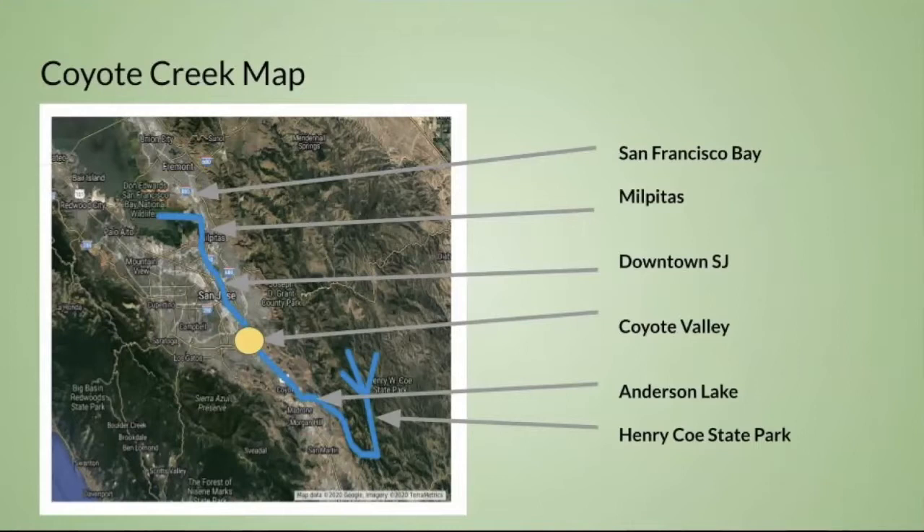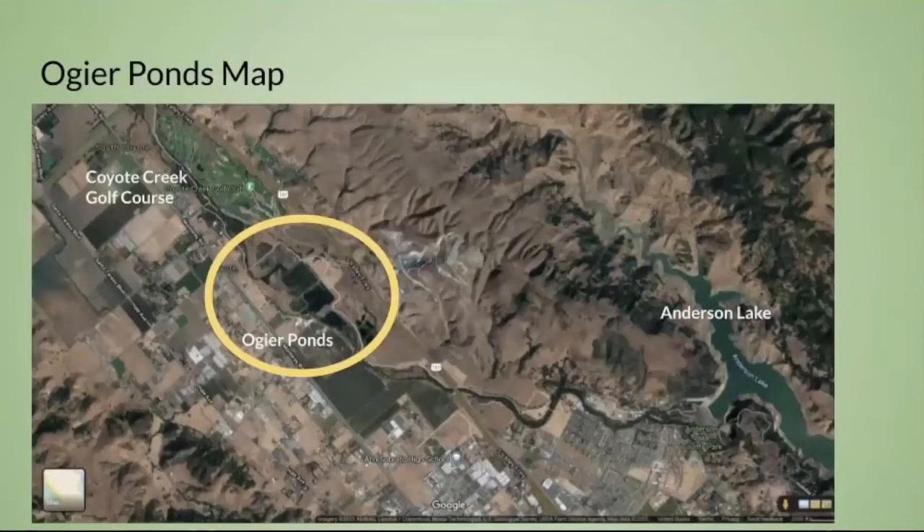Where the yellow circle is, that's our Osher Ponds in Coyote Valley. Zooming in a bit more, Osher Ponds is smack dab between Coyote Creek Golf Course and Anderson Lake, adjacent to Highway 101 — so it was a convenient place to get some rock to build that highway.